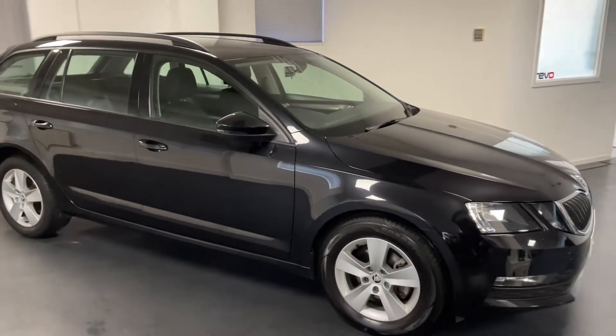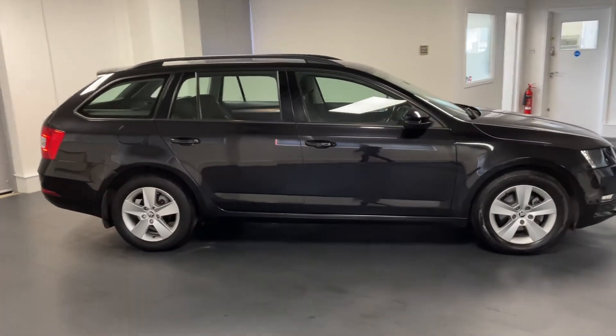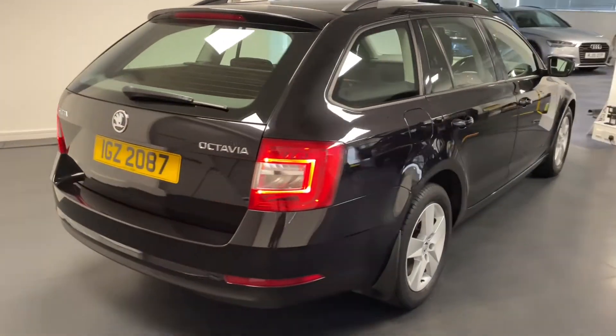Hello and welcome to another Quattro Tech Cars video. Today we have this 67 Reg Skoda Octavia Estate in the SE trim. It looks absolutely fantastic in the pearl effect black magic colour.